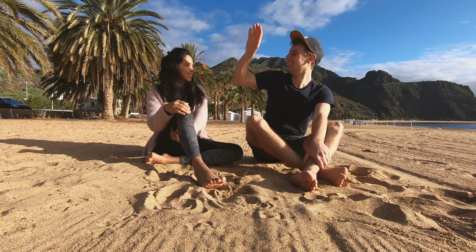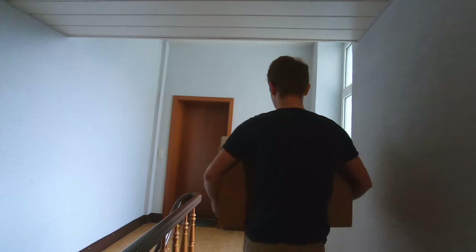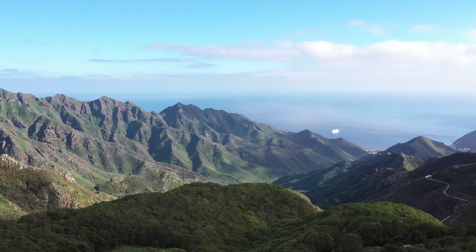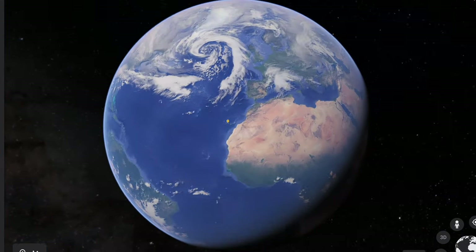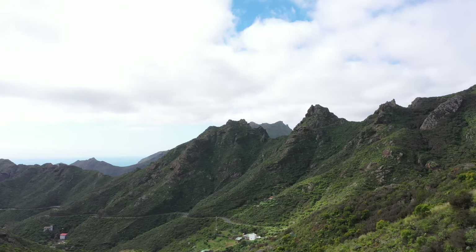Welcome back to our channel. We are Michael and Anjali and this is our van Sunny. Last year we quit our jobs and moved full-time into it to work on our dream of one day living on a catamaran. Currently we are exploring the beautiful island of Tenerife, the largest of the Canary Islands, a Spanish archipelago in the eastern Atlantic Ocean off the coast of West Africa.